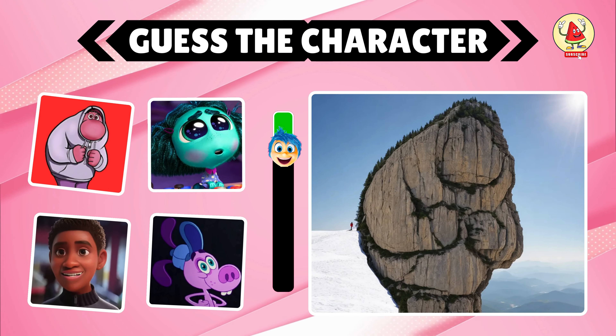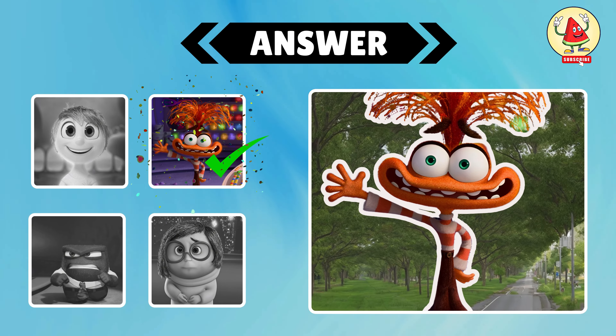These trees resemble a character. Can you find it in 7 seconds? Look closely — you can see the character Anxiety.